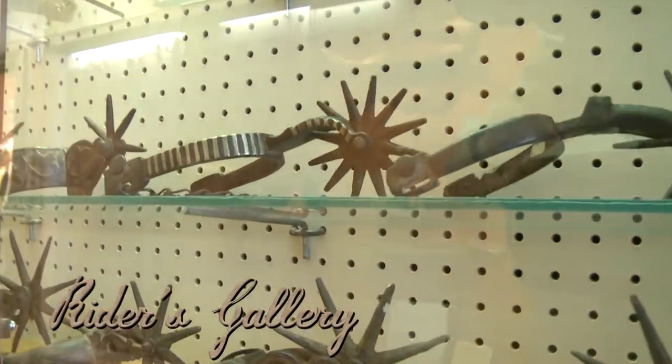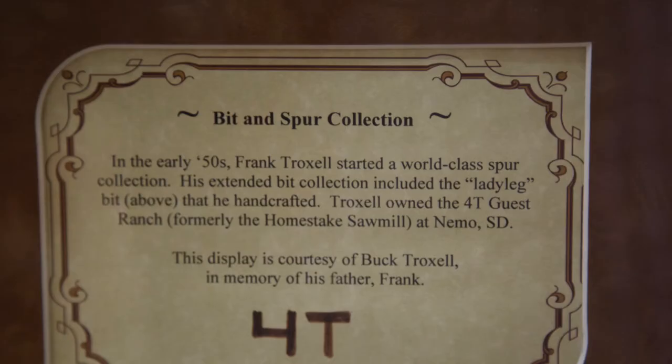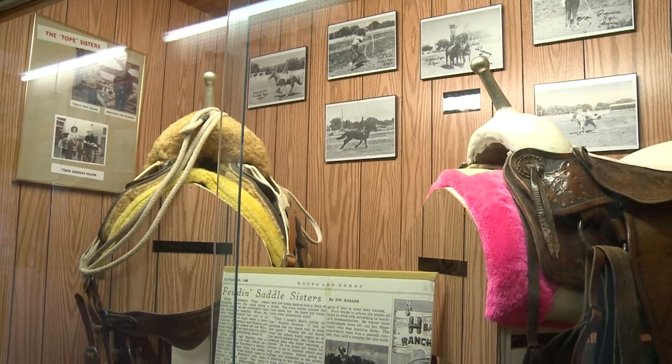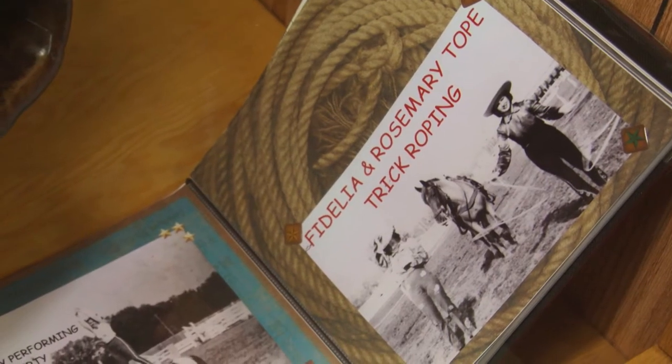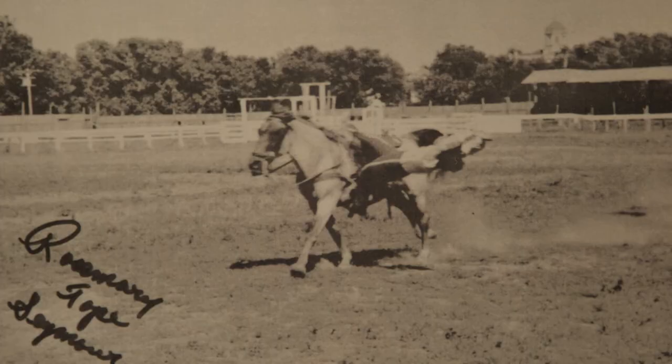In the Writers Gallery, you will find one of the country's largest private collections of spurs. Frank Troxell's work was even honored by President Reagan. On the other side is the unique story of female trick riders Rosemary and Fidelia Taub. On occasion, Rosemary herself is on hand to tell her story in person.